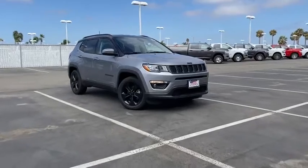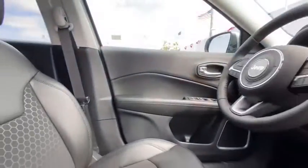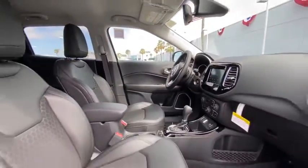Looking for the right vehicle? Check out the 2020 Jeep Compass. The Jeep Compass has a solid, sophisticated 16-valve engine.